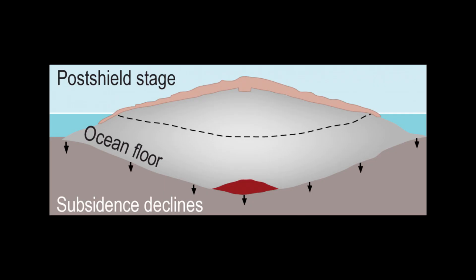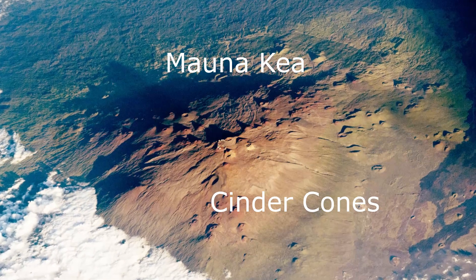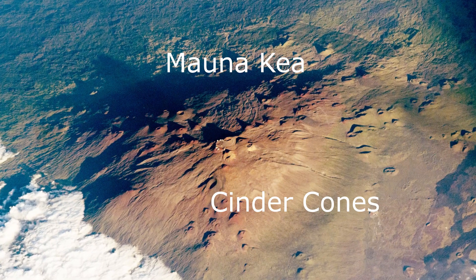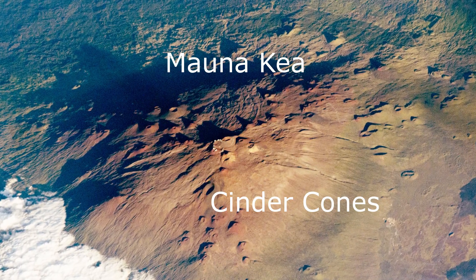Most shield volcanoes also have or have had a summit caldera. When a volcano reaches the post-shield stage, about 1% of the volume comes from a thin veneer capping of the shield volcano. This stage is characterized by eruptions that are less frequent, stickier lava, and thicker and shorter eruptions that are more violent with cinder cones. As a result, the post-shield stage commonly forms a bumpy, steeper-sided cap on these shield volcanoes.